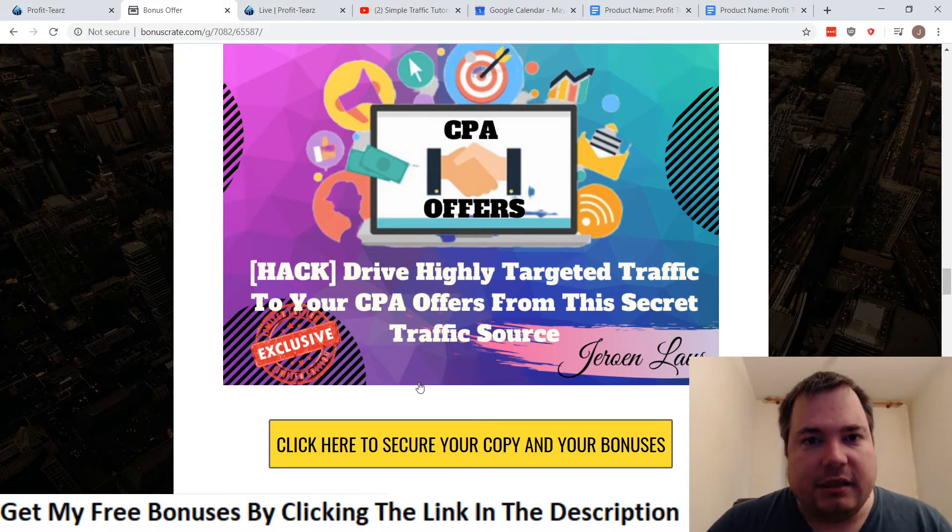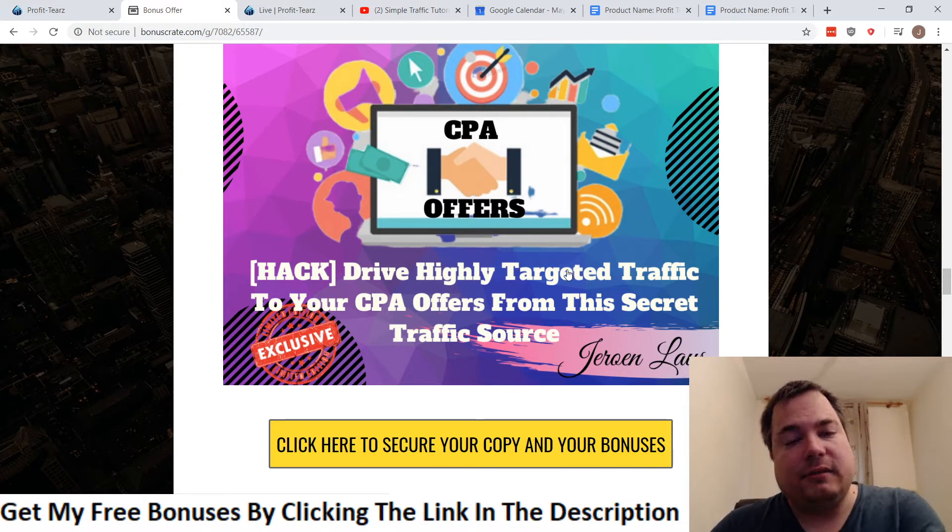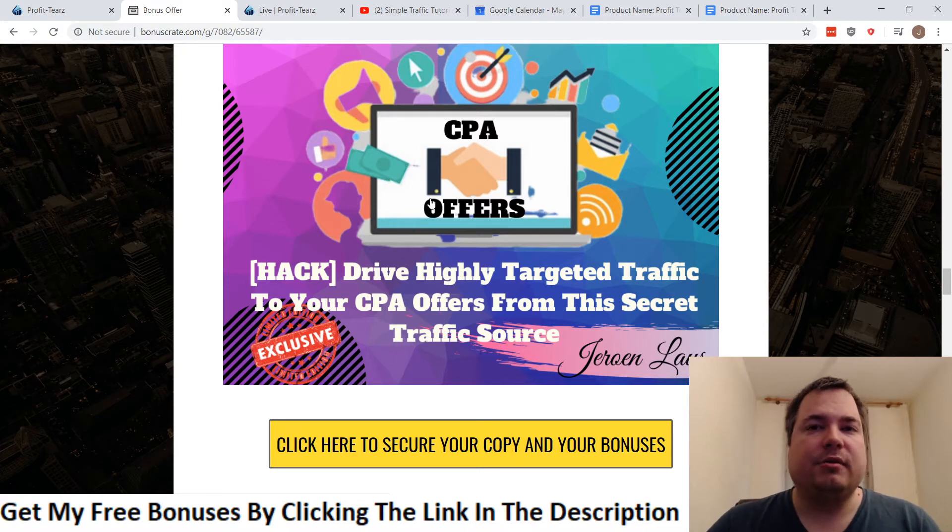I actually discovered this traffic source a few weeks ago myself, tested it on one of my WordPress blog sites, and was able to receive a couple hundred visitors a day — for free, because they offer a free trial. During the five-day free trial period, they'll send 500 visitors to your blog or any offer you choose, including the CPA offer inside Profiteers. If it converts, you can scale up with their different monthly paid plans.